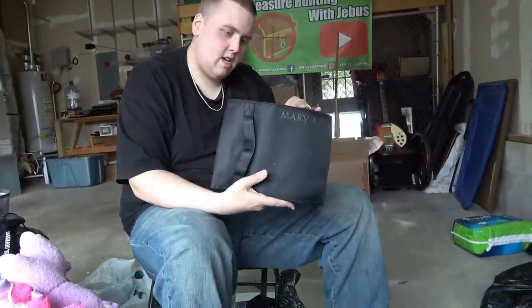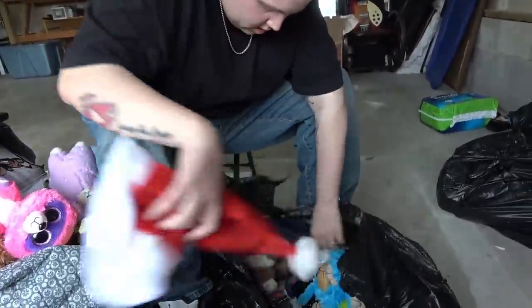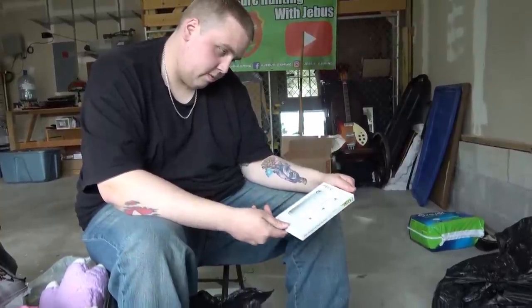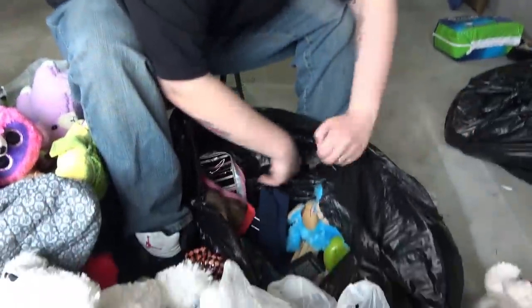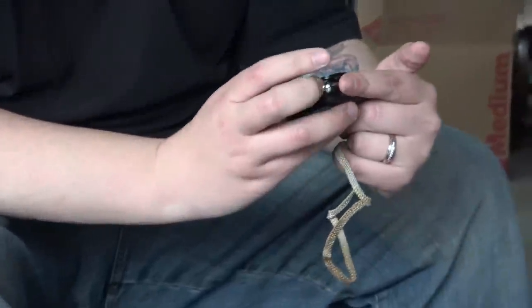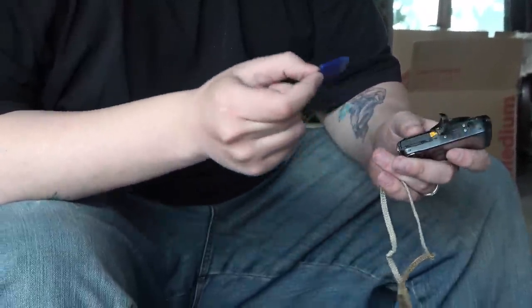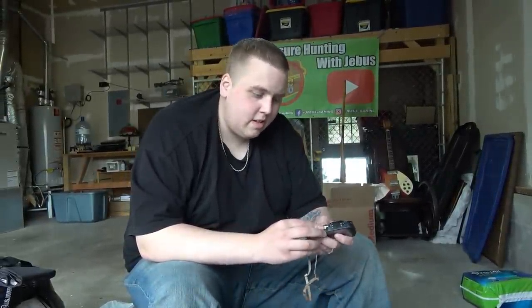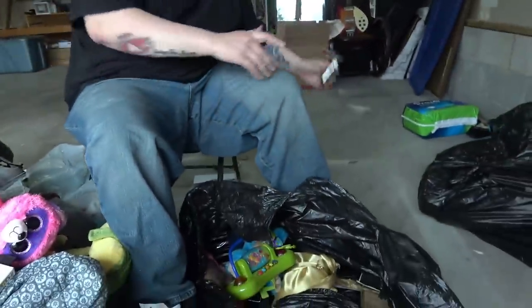A Mary Kay makeup bag — it's like new, never been used. A screen protector — I was like no way there's an iPhone in a mystery box. Tape. Baby toys. Whoa look at that — a Fuji Film 14 megapixel camera with 5x zoom, and it still has an SD card in it! Somebody forgot to remove it — a 4 gigabyte SD card. We're going to have to find out what's on that. It doesn't turn on right now but it's probably dead — it needs a charger.